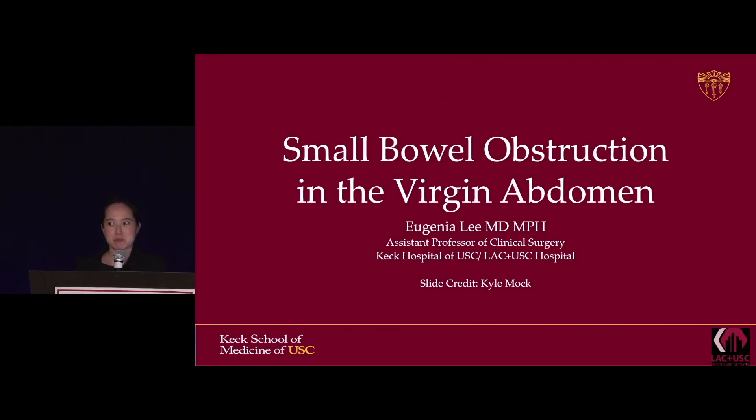This presentation was given by one of my former partners, Dr. Kyle Mock, last year, so I've borrowed some of his slides.